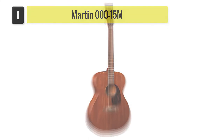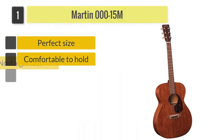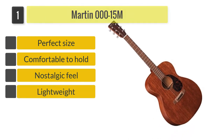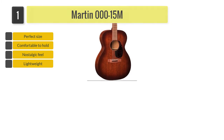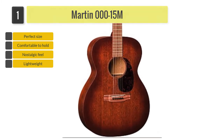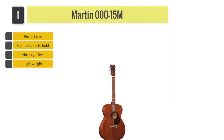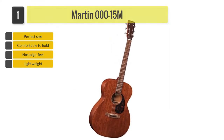Number 1: Martin 000-15M. Looking for an acoustic guitar with a classic, nostalgic feel? The Martin 000-15M will take you back in time. This no-frills guitar is made with one of the finest woods ever used on an acoustic. And you know what they say, the wood makes all the difference in sound.